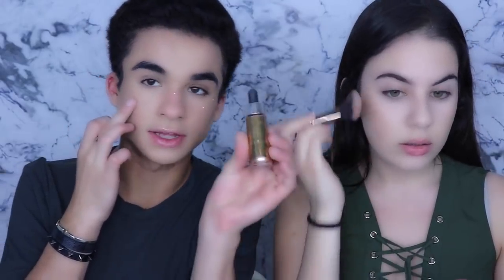For blush I'm gonna use the Tarte Amazonia Clay blush — the name is Glossa, color Sunlight. Just gonna put that on my cheeks. This is beautiful. This is really blendable — I really like it.